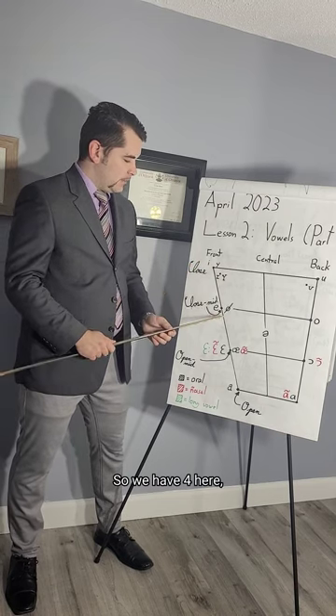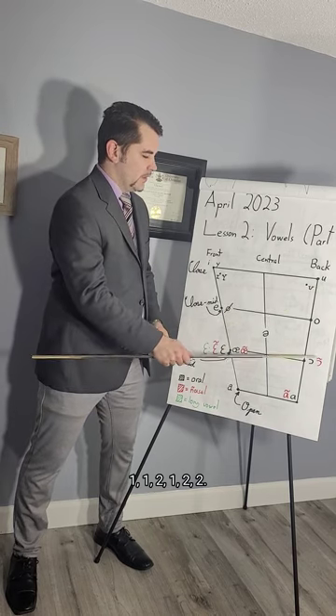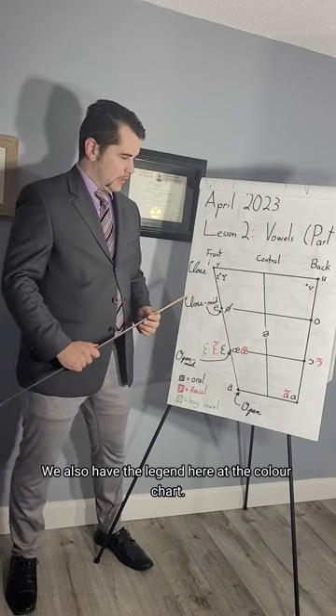We have four here, two here, five here, and then the remaining ones distributed across the chart. We also have the legend here with a colour chart.